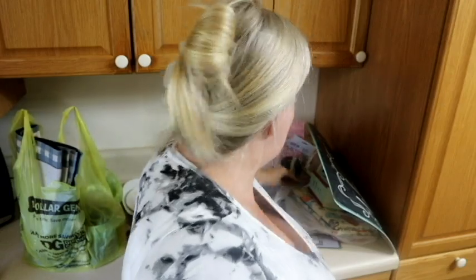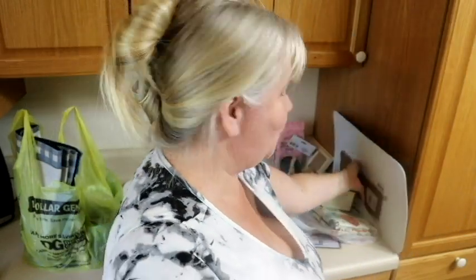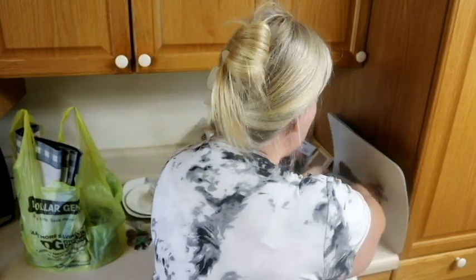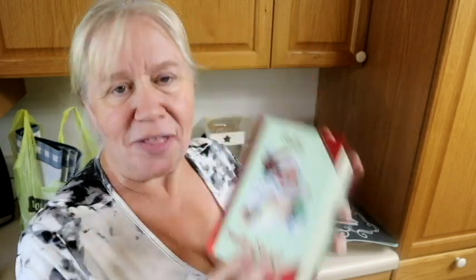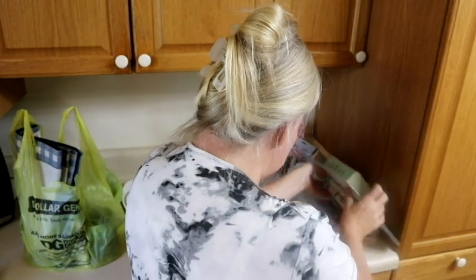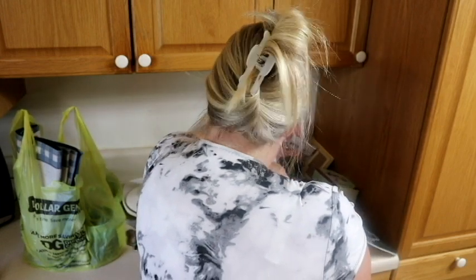Also at Dollar Tree, I got little tags you can write on with chalkboard paint. I got this for my granddaughter who loves pandas — it says 'It's So Good to Be Home' and has special meaning. Then there's only one Christmas thing I got at Dollar Tree: it looks like a book, says 'Santa's Naughty or Nice List,' and it opens up to a little compartment. So cute — I had to get it.